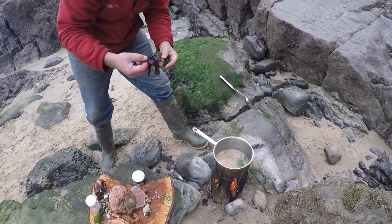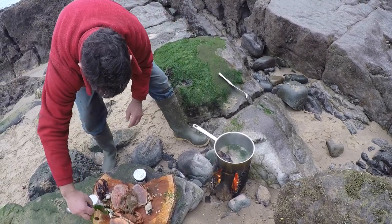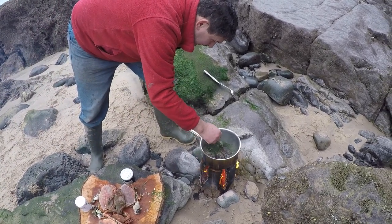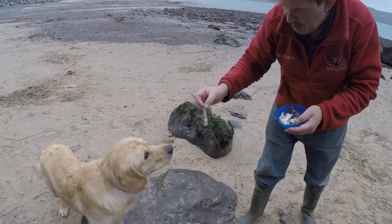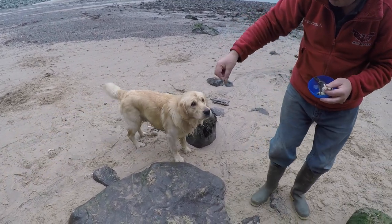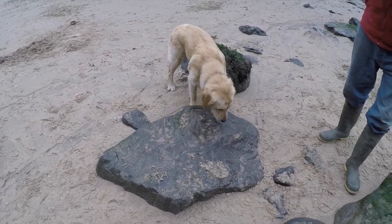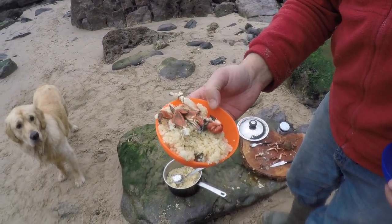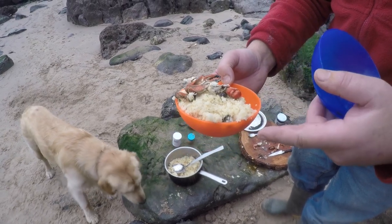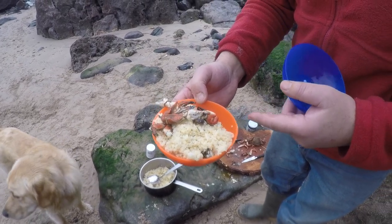We're going to boil that up to give it a bit of body. Now we'll put in some dulse and some sea lettuce. Here's our couscous now with our seafood — xantho crab, velvet swimming crab, wild chives, different seaweeds, whelks, periwinkles, and of course crab meat.